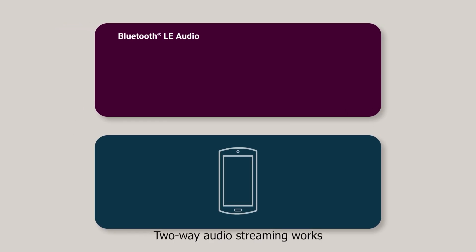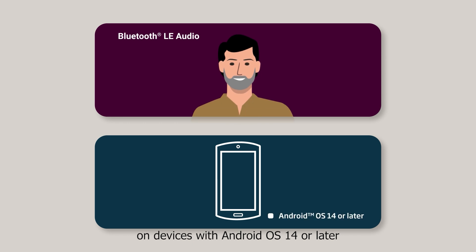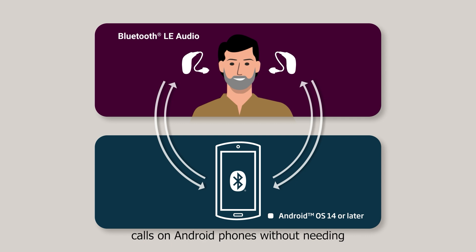Two-way audio streaming works on devices with Android OS 14 or later, if they are compatible with Bluetooth LE Audio. This gives users with compatible hearing aids the ability to make hands-free phone calls on Android phones without needing any extra connectivity device.